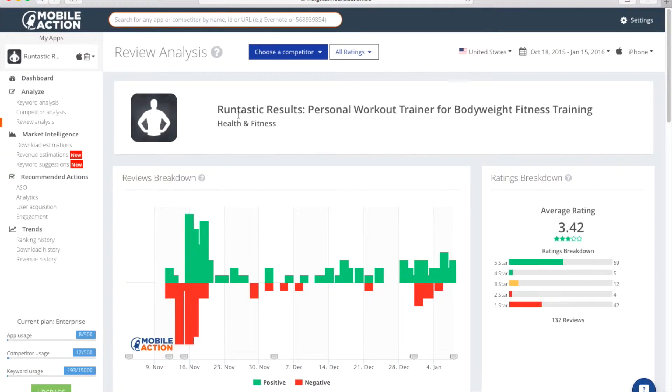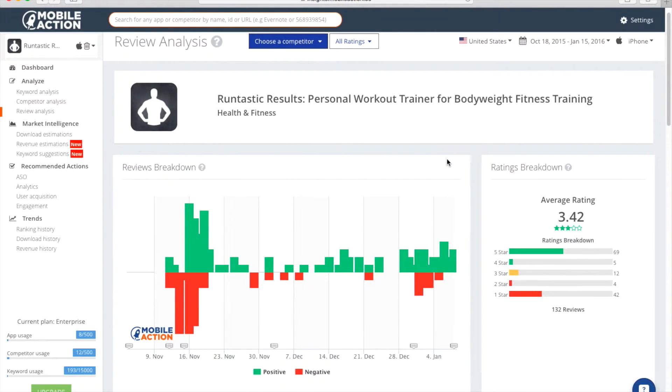All right, so once we jump in to review analysis, I went ahead and we're going to look at the last three months. So for free users, they can look at the last seven and 14 days. And for various plans, you can look at both the hobby plan — can look at the last month — and then a pro plan can look at the last three months. So let's look at the last three months because I think it's kind of interesting to see the trends within Runtastic Results.